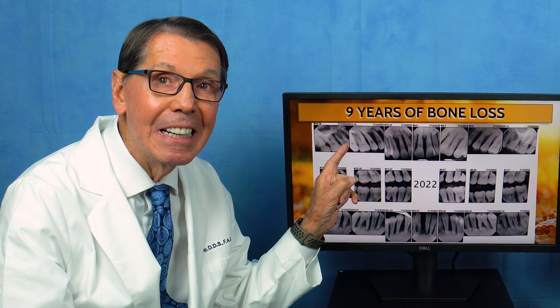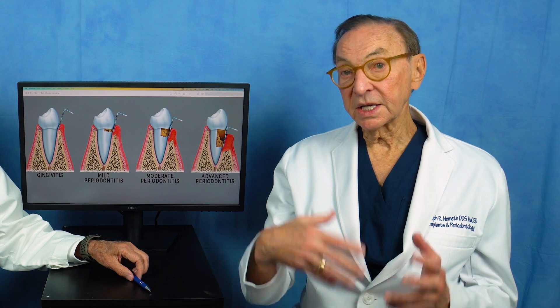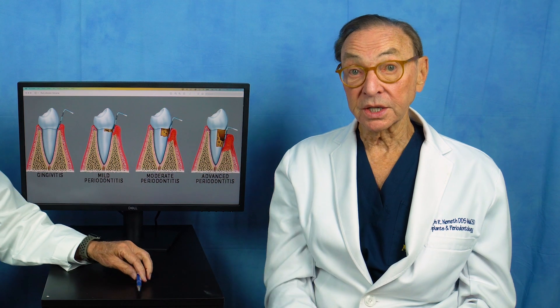We always prefer natural teeth. A tooth is way better than an implant because implants actually get more infection than teeth. If a gum pocket is over about 4 millimeters, it's very likely to be infected, and this can be measured by your general dentist, a periodontist, or a hygienist.